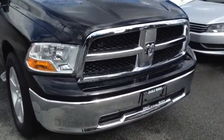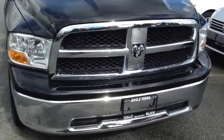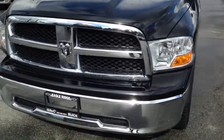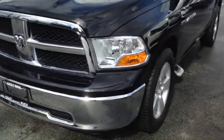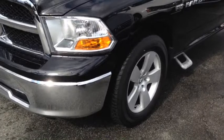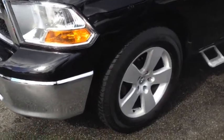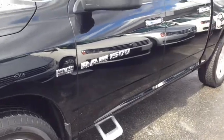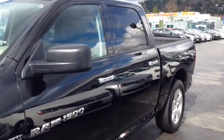Under the hood of this black Ram you'll find a 5.7 liter Hemi V8 with four-wheel drive and an automatic transmission. You have daytime running lights and automatic headlights on the front. Beautiful 20-inch alloy rims is what you'll be riding on. You have four-wheel disc brakes all the way around and nitrogen in all four tires. There's a step to help you get up inside, and keyless entry as well as tinted windows.